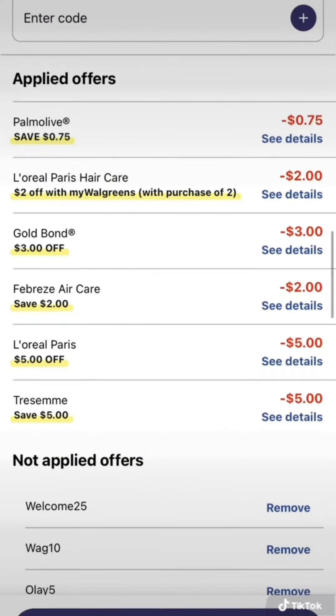Check out all these beautiful coupons: 75 cents off Palmolive, $2 off L'Oreal, $3 off Gold Bond, $2 off Febreze, $5 off L'Oreal, and $5 off Tresemme.